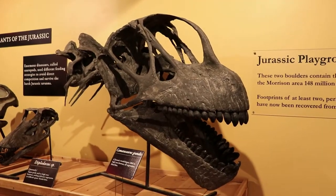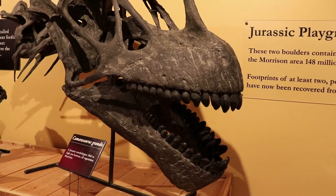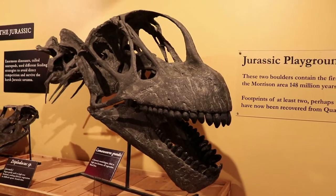We nicknamed him the Jurassic Wood Shepherd because he's got these massive teeth and probably ate really rough stuff — maybe even chewed the bark off the trees.